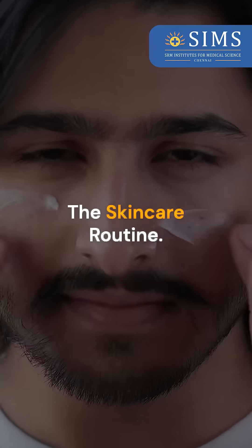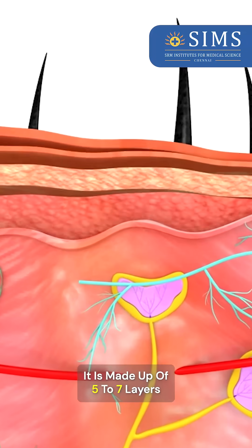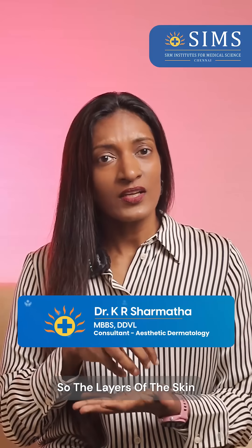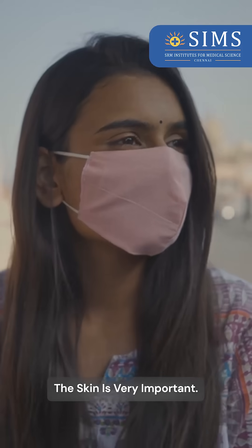I'm here today to talk about the skincare routine. Now, if you notice, the skin is not a single layer. It is made up of five to seven layers and it differs from different parts of the body. So the layers of the skin that are responsible for protection of the skin are very important.